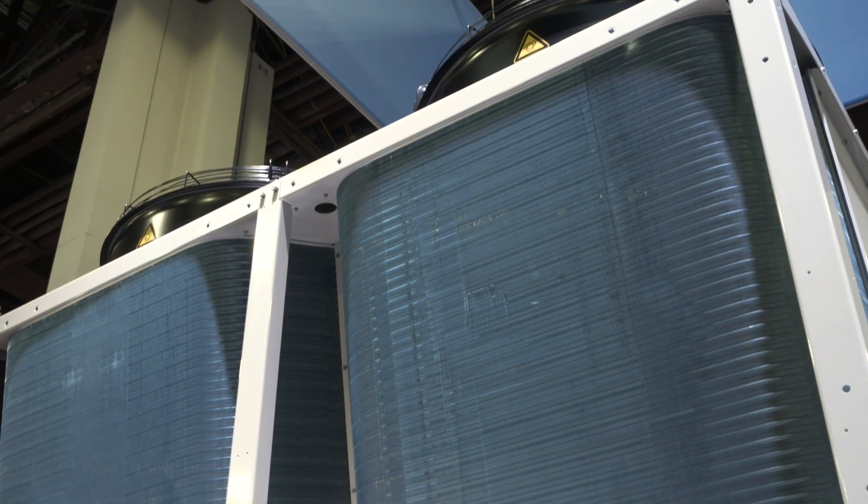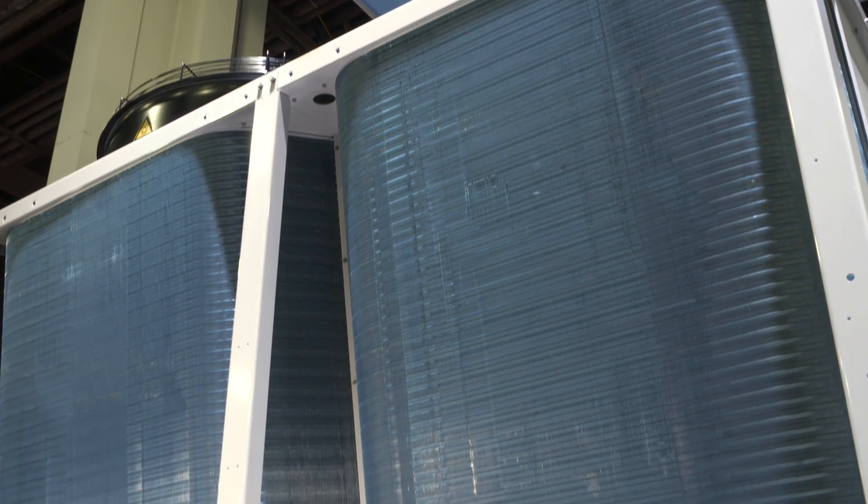My name is Christian Rudio. I'm Product Director for Air Source Heat Pumps at Johnson Controls, and I'm here today with the YMAE air-to-water heat pump. YMAE was designed to be a leader in efficiency, flexibility, and sustainability.